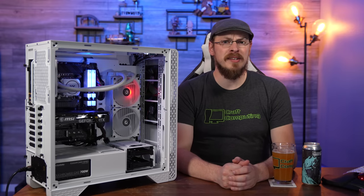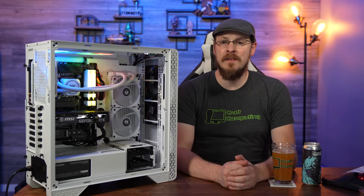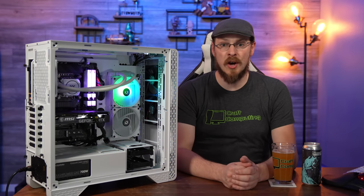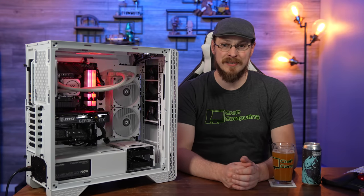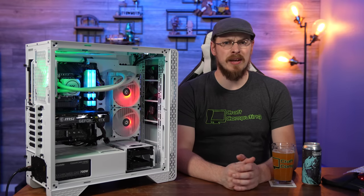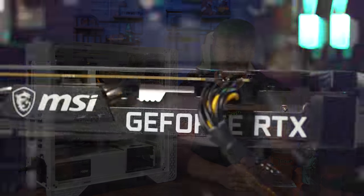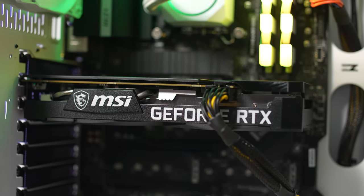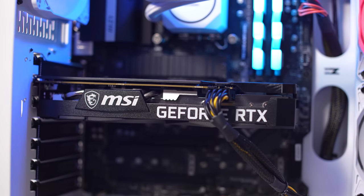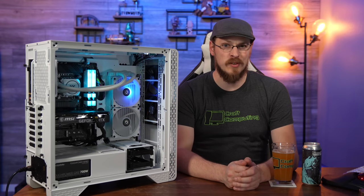There are some networking chops here as well, thanks to Intel Wi-Fi 6 on board, as well as an Intel i225V 2.5 Gigabit Ethernet controller — meaning both your wired and wireless interfaces are capable of faster than gigabit speeds. Graphics wise, we're looking at an MSI Ventus RTX 3060 Ti with 8 gigabytes of GDDR6 memory and 4864 CUDA cores. That should make this system more than capable of 1440p gaming well above 60 frames per second in most titles, and a couple tweaks could see this card shooting for 144 fps in a lot of AAA games as well.